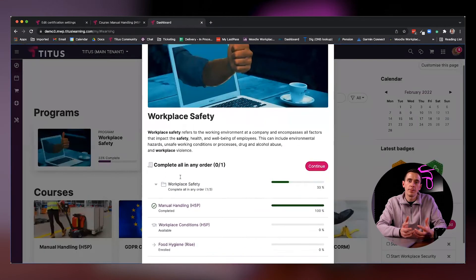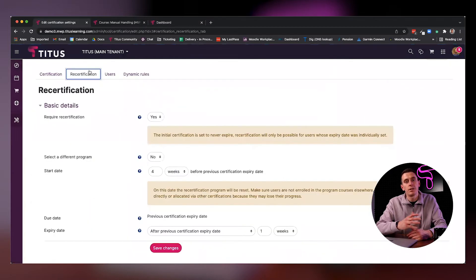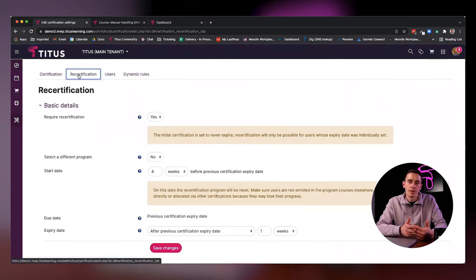Programs first of all gives you the ability to bundle your courses together to create one solid piece of learning, and certifications further advances on that by giving you the ability to add auto-renewal of learning and also the distribution of certifications and certificates.